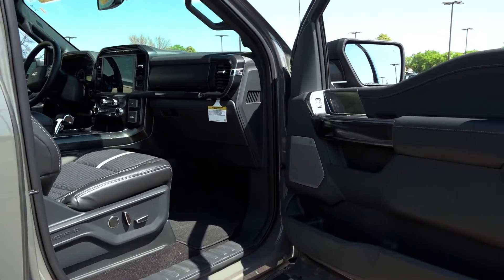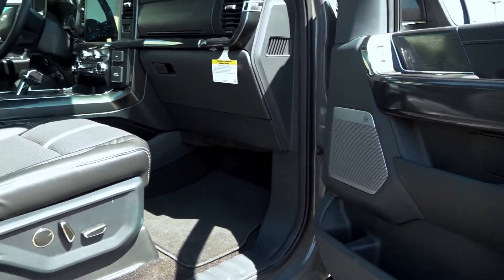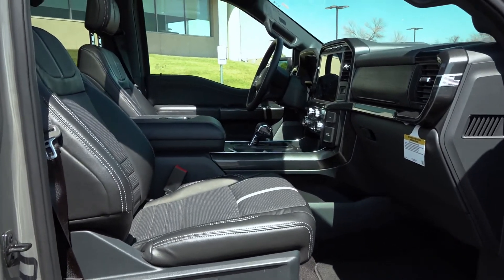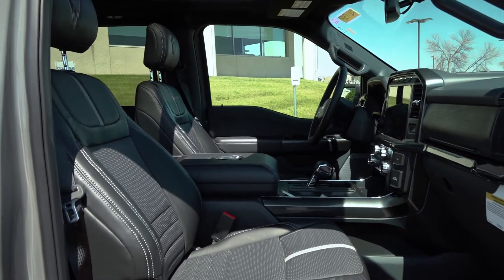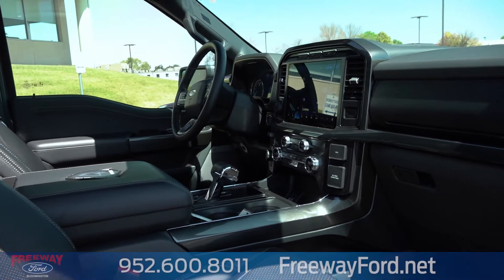Coming into the interior here you'll notice we start with a fully loaded F-150 XLT. You have the upgraded B&O sound system, your power adjusted seat, and your panoramic sunroof. You'll also see you have that upgraded leather from Waldoch with the stitching and the gray accents. And lastly you have the 12 inch touch screen with a ton of great technology.